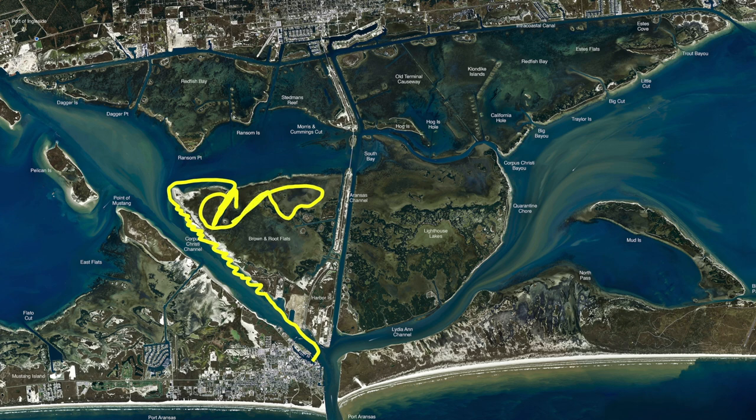Even the outside has been working real well. You can come back out after you get done looking for your drum and work the outside, just get up real tight and you'll find the bait and you'll find those redfish. If you'll come on down into the sailboat area, it's also had some black drum.